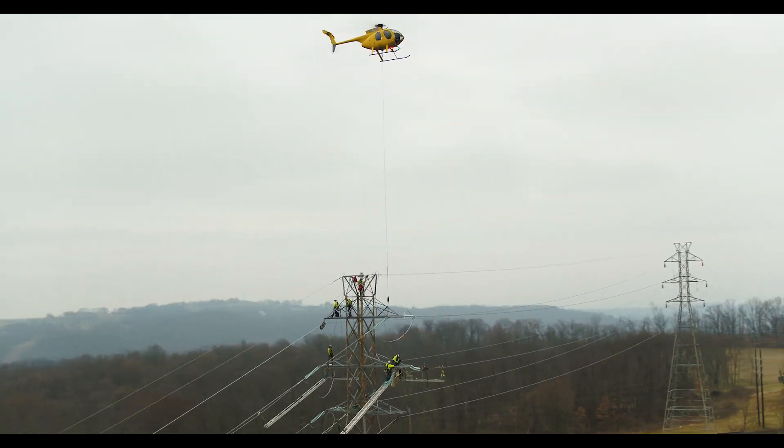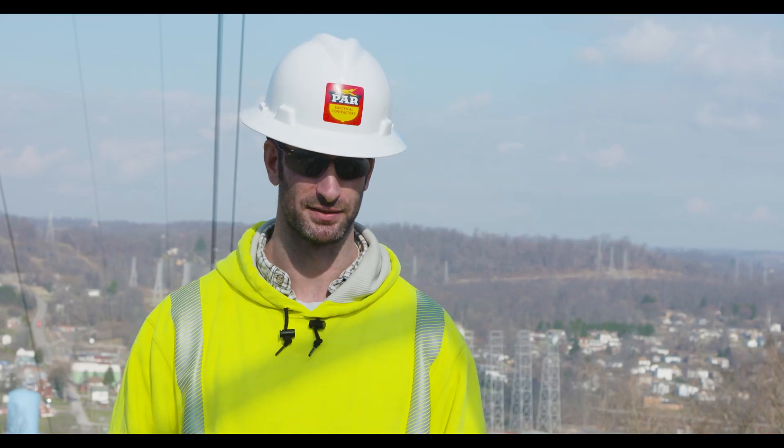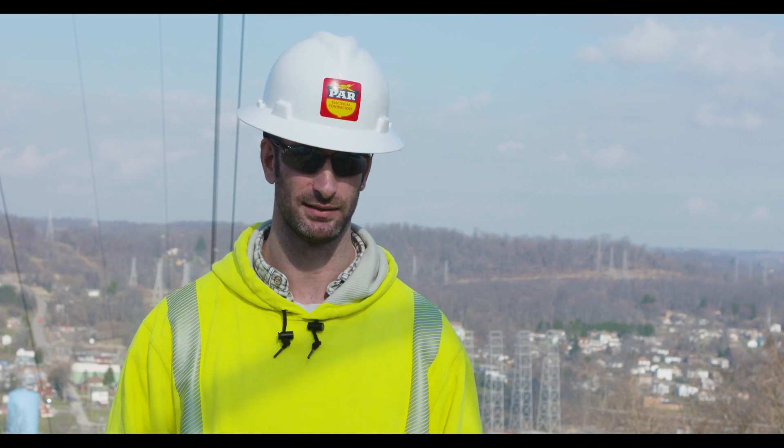PAR is currently doing the Z11 project for Duquesne Light. It's upgrading structure reinforcements, reconductoring, and helping increase the capacity in the region.